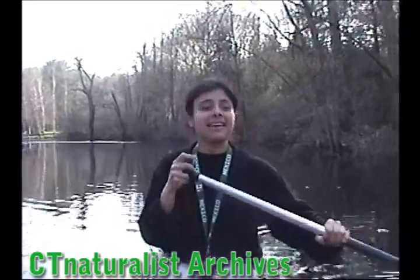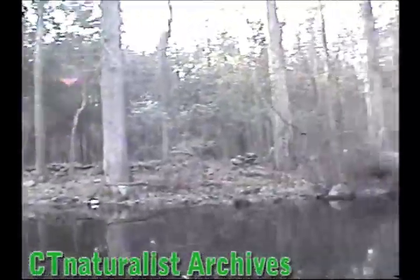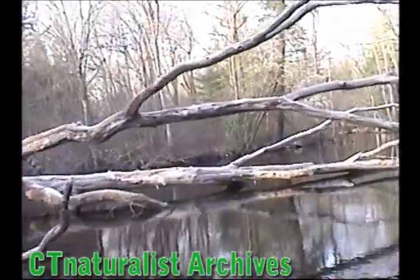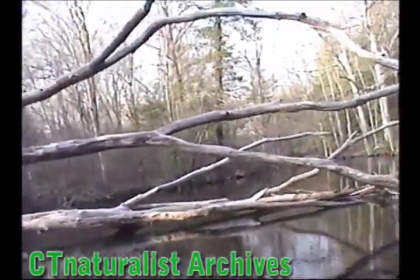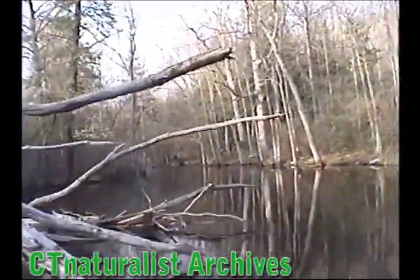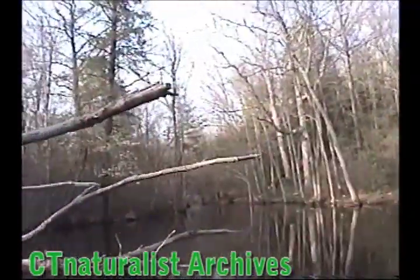We'll stop a little because I can't get it. Oh, we're going to crash into this tree. This is a fallen tree that came down in Hurricane Floyd. Be careful with the stuff, with the rattles.